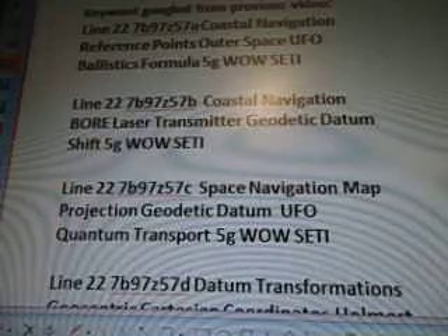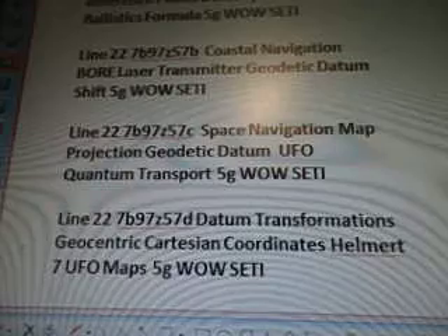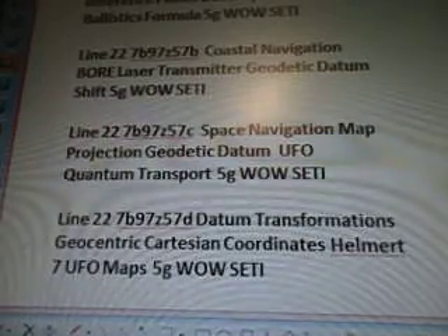And Line 22, 7B97, Z57E, Space Navigation, Map Projection, Geodetic Datum, UFO, Quantum Transfer, 5G well setting.